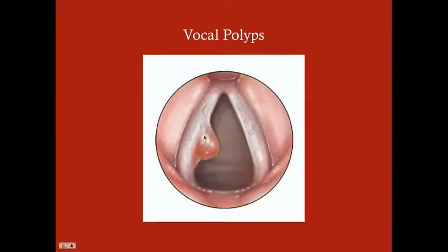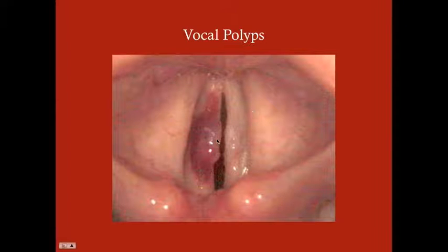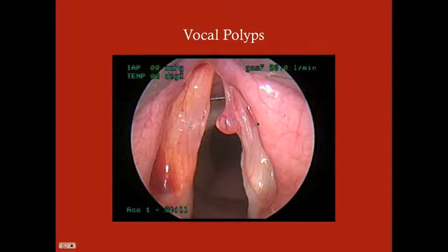Here's a vocal polyp — it's unilateral, and you can also see the vessels on it. Here are additional examples of vocal polyps. In one image it looks like there was some acute irritation to the vocal cords — you can see redness, or that could be blood, as these can bleed a little bit, though not enough to cause any significant problems.